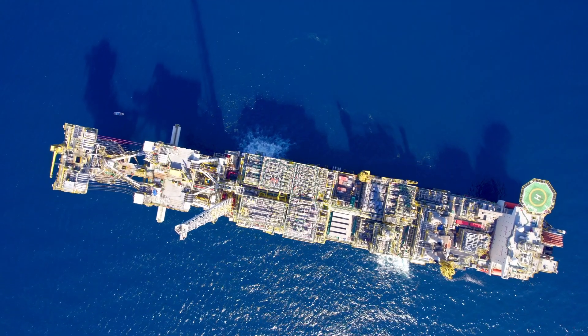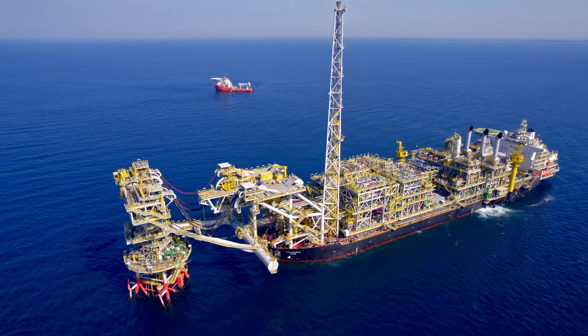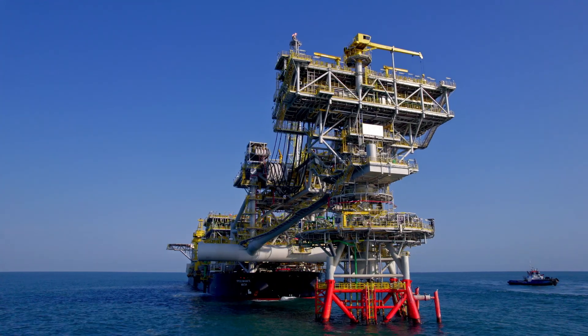FPSO Miabte MV34 aligns with MODEC's mission of delivering high-quality innovative floating solutions for the offshore oil and gas industry.